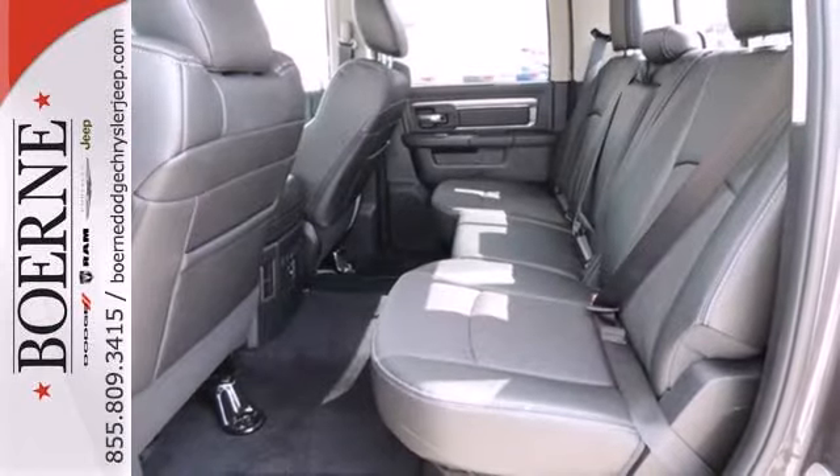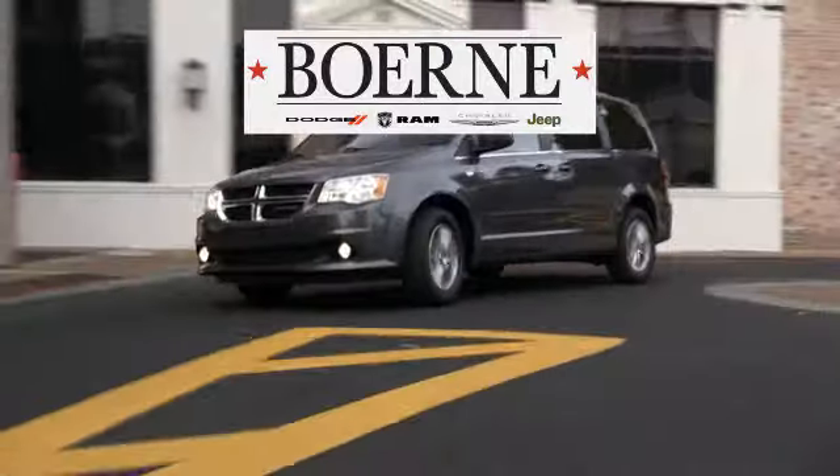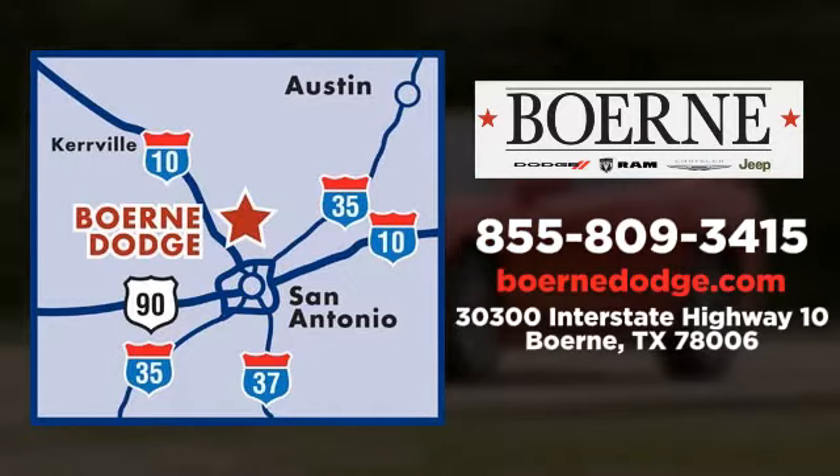You ready to get dirty? This Ram is. Take it for a test drive today. Call, click or visit today. We're conveniently located at 3300 IH10 West in Burnie, Texas.